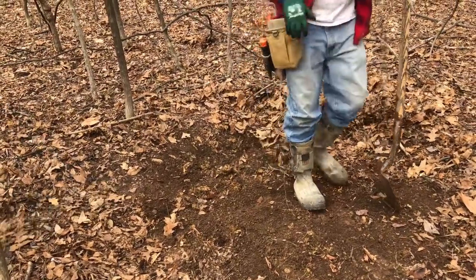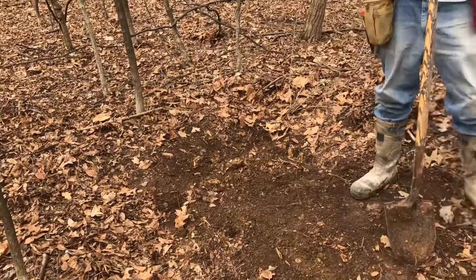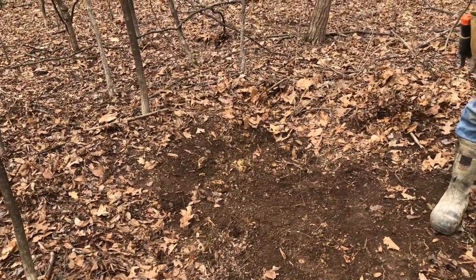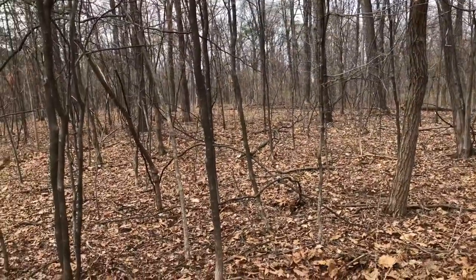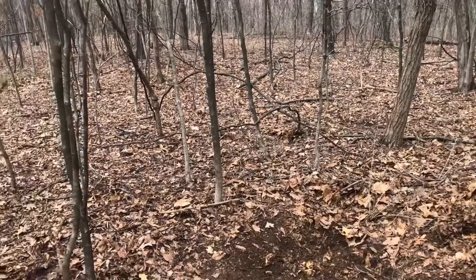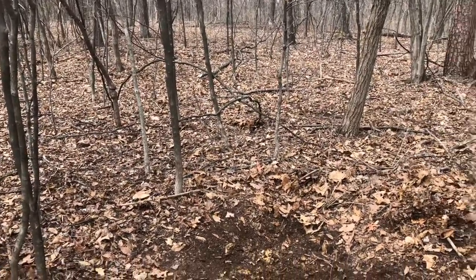So we dug out the other one and we've already filled it back in as you can see. Same situation — just got down into some clay and didn't have any signals, no targets, no readings at all. So we're moving on and we're gonna start swinging through these woods. We do believe there was a camp up here from the finds that Jason has found. So we're gonna see what happens.